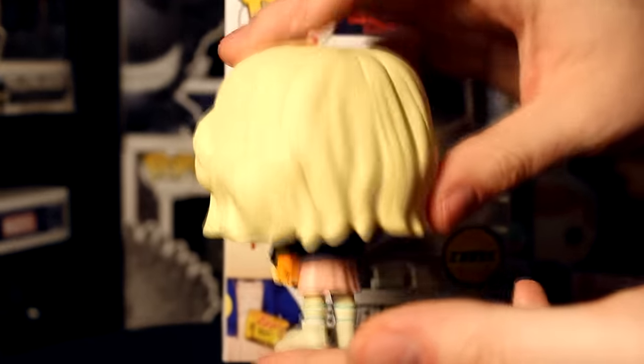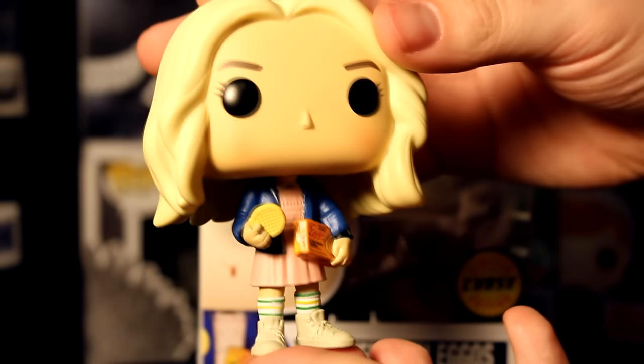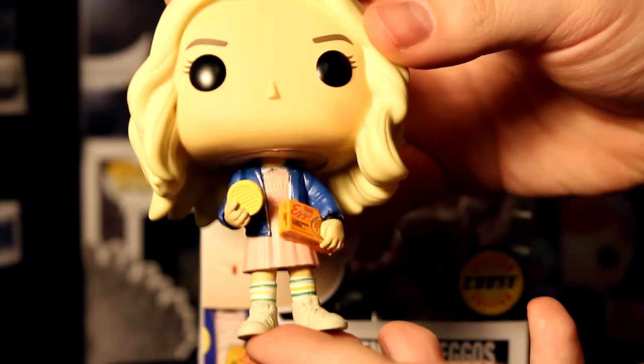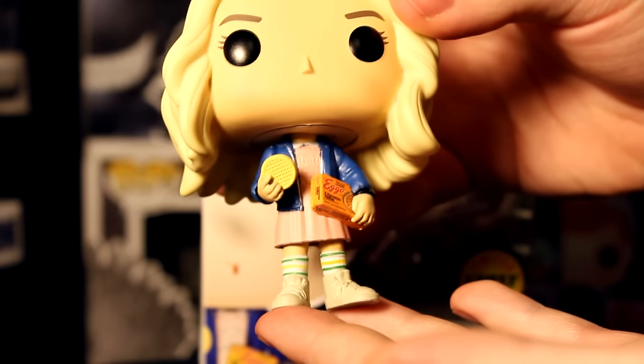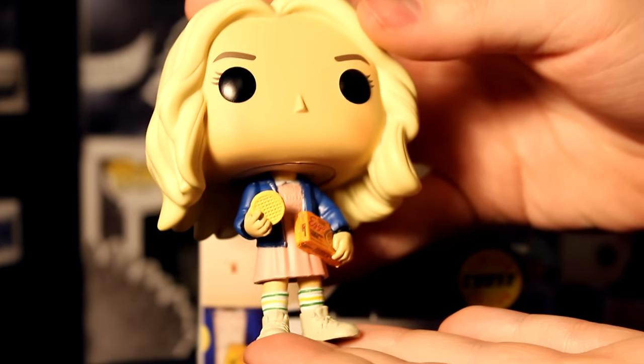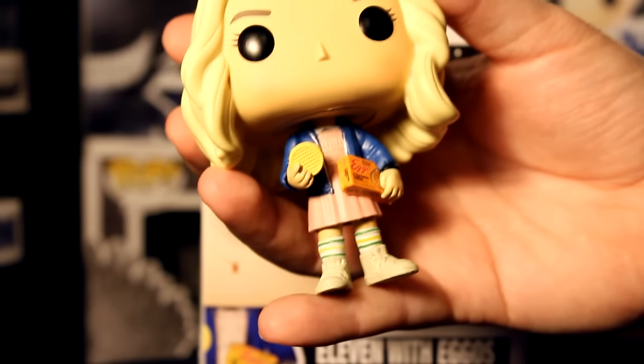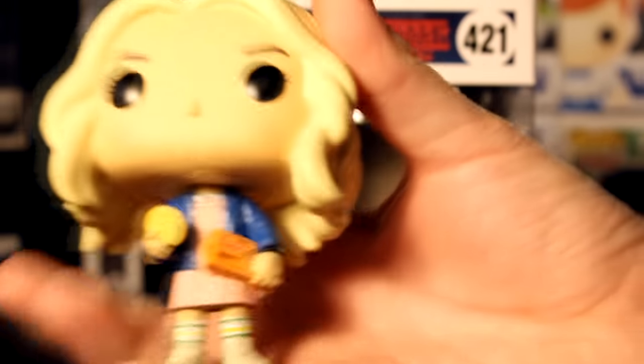She has the fully sculpted wig, just like in the scene where they give her the little disguise to make her look normal. This figure is really detailed — when we took it out of the box it kind of blew me away. I was not expecting the level of detail.